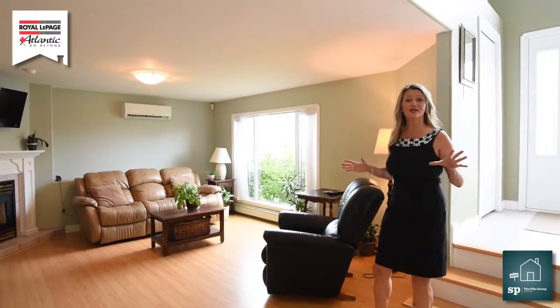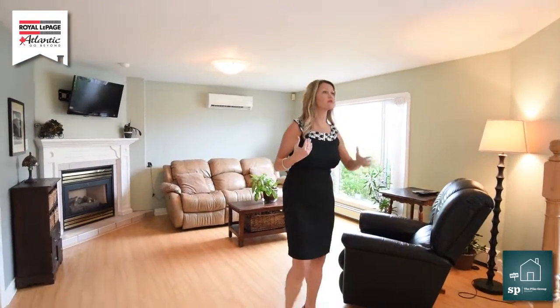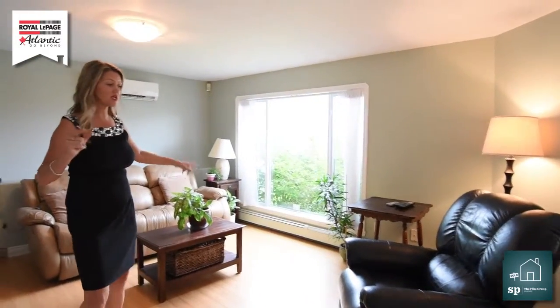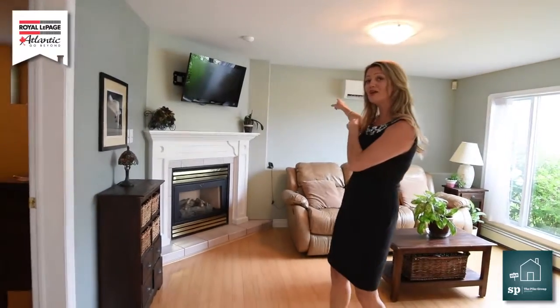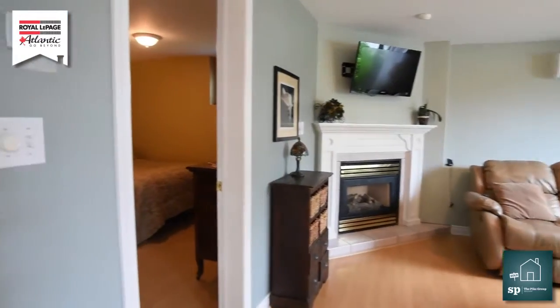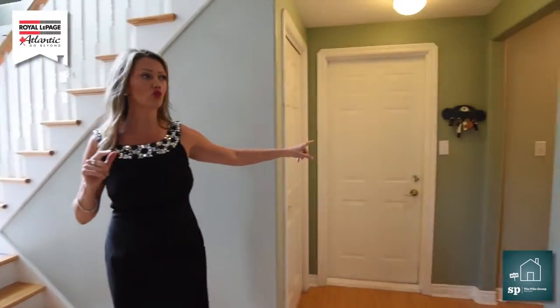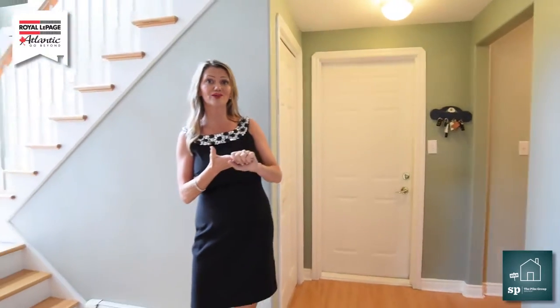Here we are downstairs in the basement and you know what? It doesn't even seem like you're in the basement. Take a look at that great window and all the light that's coming in. Downstairs we have ample space for you and your children. We also have a heat pump — that's heat pump number three — and a propane fireplace. Down here we have a bedroom, and just over this way is the doorway to your garage. Down the hallway we have a bathroom, a storage room and your laundry room.